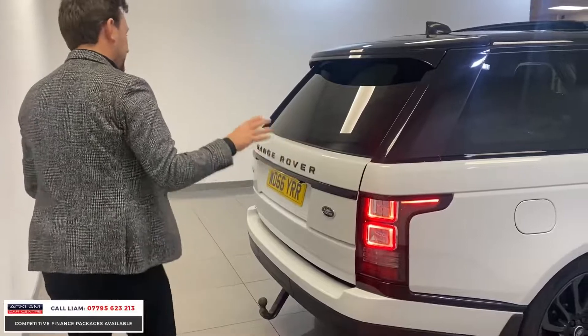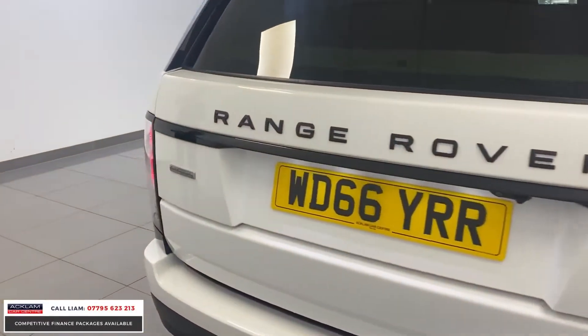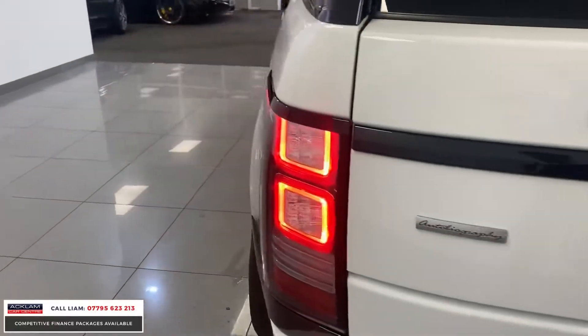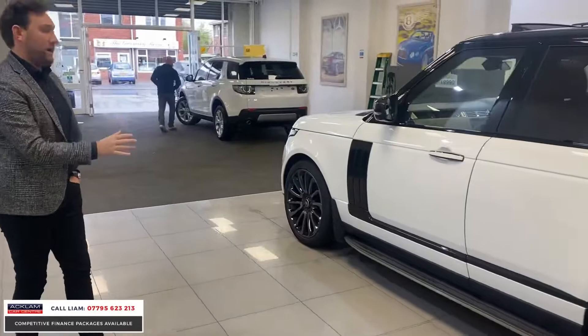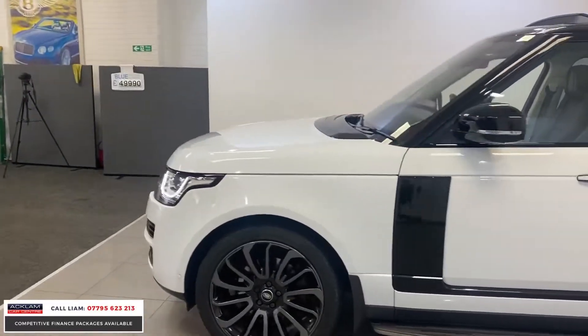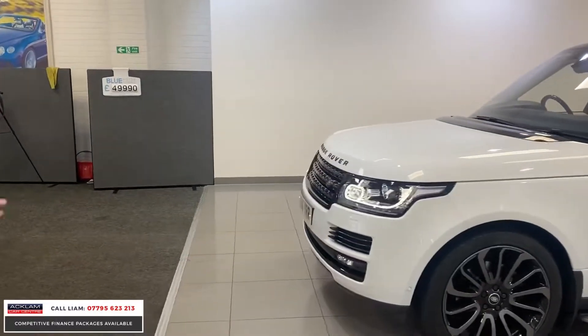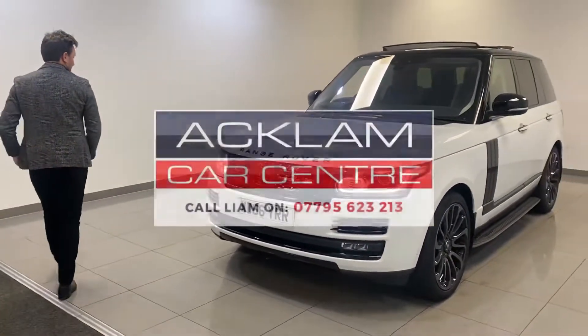The car is in stunning condition, as you can see. It's got beautiful LED lights. It's just an unbelievable car for £50,000 — £100,000 plus new. £49,990: white, 22-inch wheels, full black pack, and an autobiography, so it's fully, fully kitted out. Hit the website now.